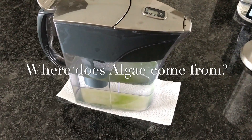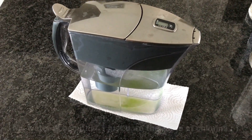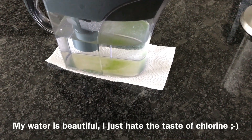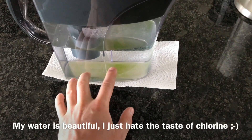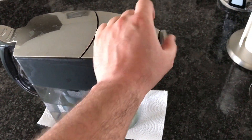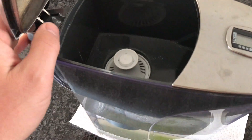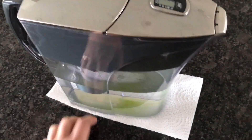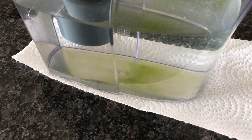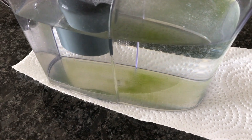Someone asked me the other day where algae in the tank comes from, and this is my Brita water filter. I thought it would be a great example. This thing is funny because in terms of what you have in your house, it's a pretty good sealed unit. It has this flapper which seals, then a lid, and then the Brita filter system — and yet in the bottom of this thing, now that summer is around the corner, it's getting warmer and daylight is increasing, there's algae growing on the bottom.